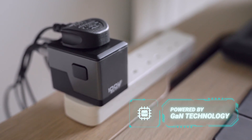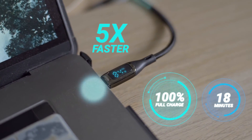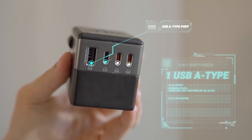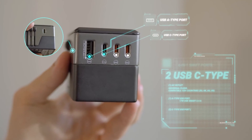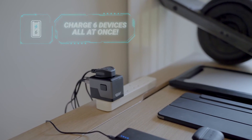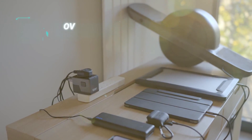This adapter is powered by GaN technology, providing up to 5 times faster charging speed than a regular charger. The Swift Travel Adapter features AC outlets, USB ports, and USB-C ports with 18 watts power delivery. It's capable of charging up to 6 devices at the same time, ensuring that your phone, iPad, laptop, or any other device stays powered up throughout your journey.